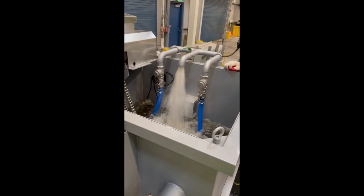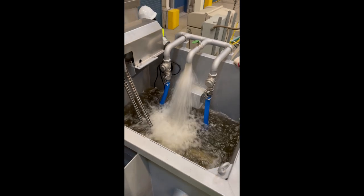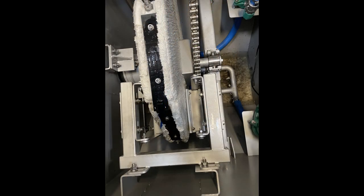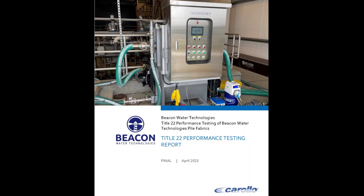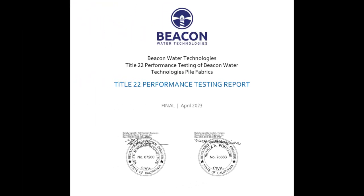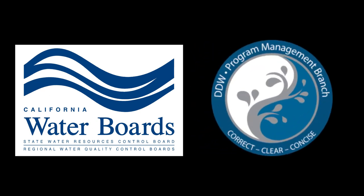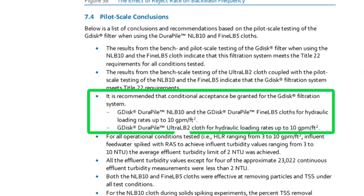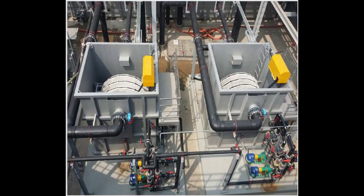Following excellent results from both bench and pilot scale testing of the Beacon G-disc filtration system with three different pile cloth medias, Corollo Engineers has submitted its Title 22 performance testing report final April 2023 to the State of California Division of Drinking Water, or DDW. This document requests conditional acceptance for the Beacon G-disc system with its 10, 5, and 2 micron filtration rated Durapile cloths for use in tertiary recycled water applications.